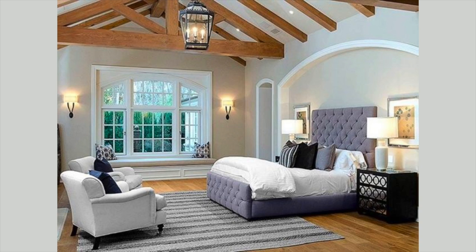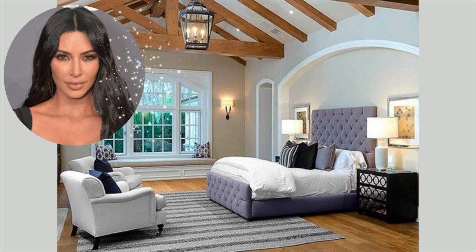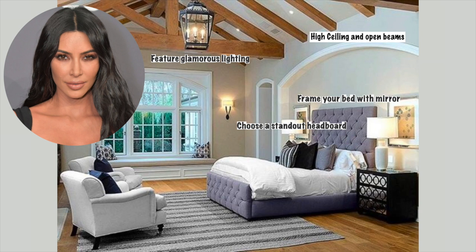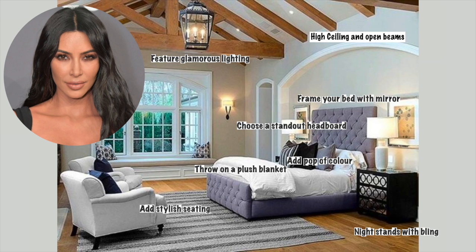When I was researching celebrity bedrooms, Kim Kardashian's came out on top — this is the bedroom she shared with Kanye West. She has high ceilings and open beams, features glamorous lighting, and instead of framing her bed with mirrors she has two artworks with mirrored frames. Her luxurious velvet headboard is really beautiful, really high, and she has stylish seating with two beautiful white chairs. Her pop of color — I think it's black or navy blue — goes so well with the rest of the bedroom.